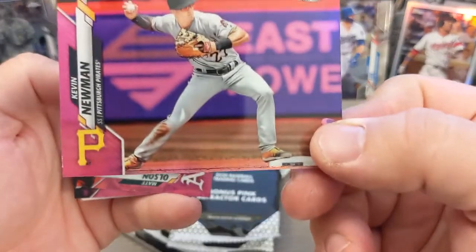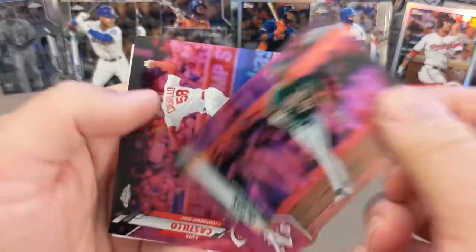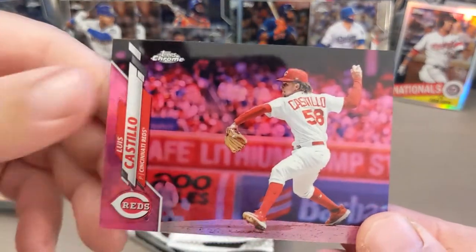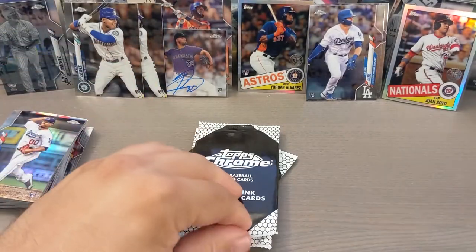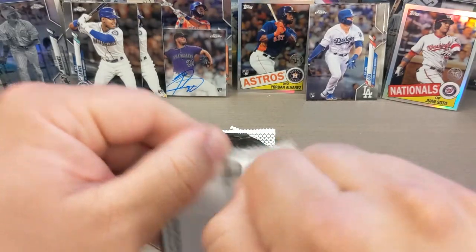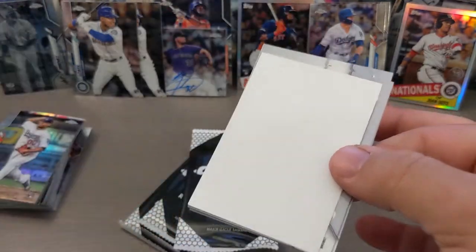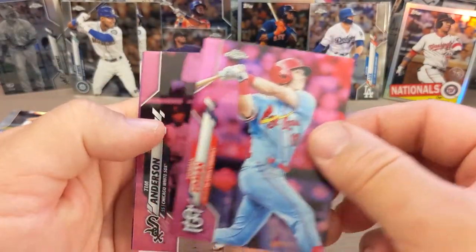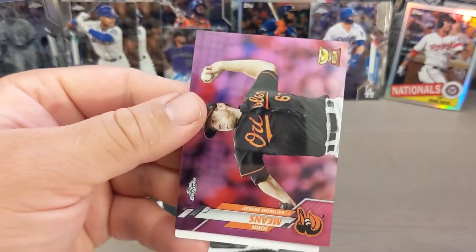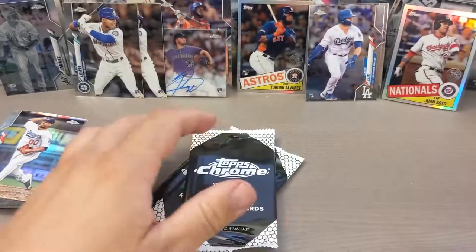Here we go — got a Kevin Newman pink, and the pink cards are definitely good looking. Matt Olson. Not bad. And to finish that pack, Luis Castillo. All right, next pink pack. And Edmund, we've got the Tim Anderson. And John Means, John Means Gold Cup. Pretty cool. Not too shabby there.